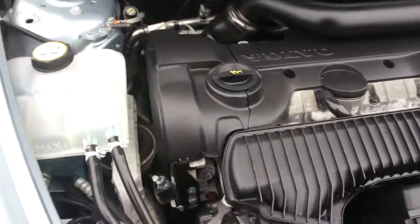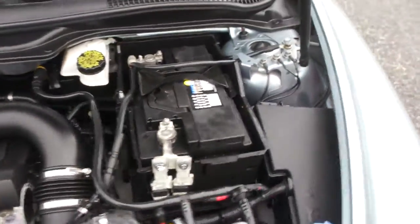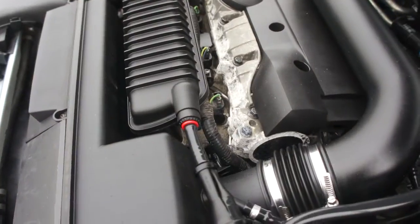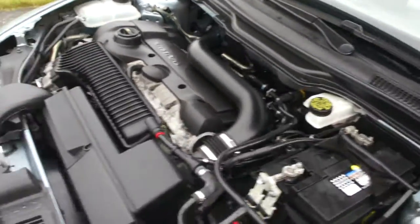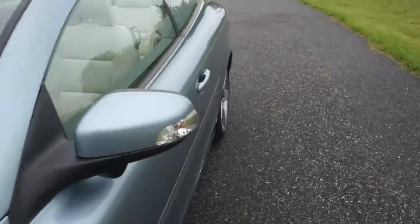Five-cylinder turbo — moves along really nice. It's beautiful. Fun car. I had an S60R for a couple years, also a very fun car, and really enjoyed it.